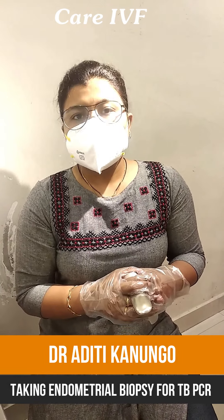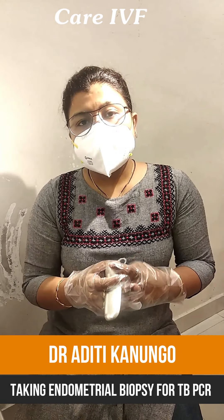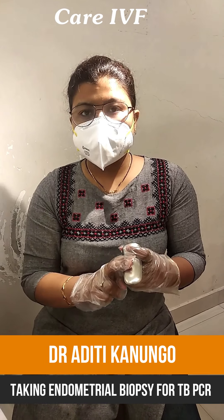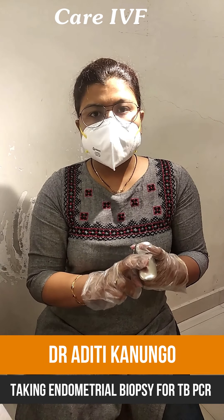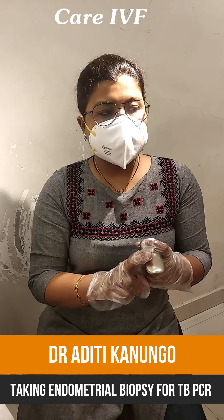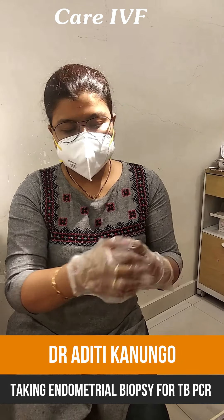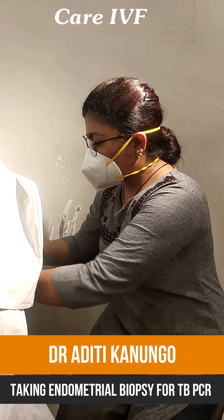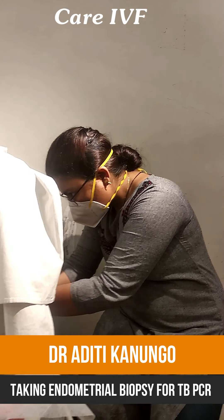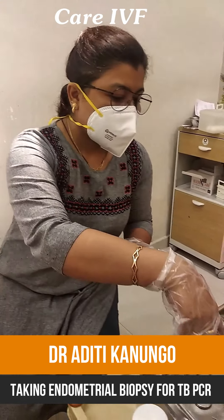Today we are going to perform the endometrial tuberculosis biopsy procedure. First, we will take the speculum. This is the speculum I am going to insert vaginally. But before that, I will apply some anesthetic gel over it so that the patient doesn't feel any pain.